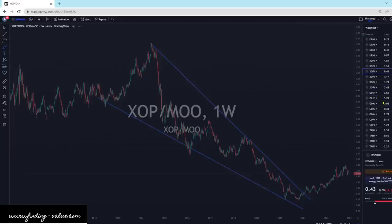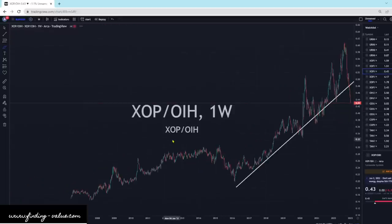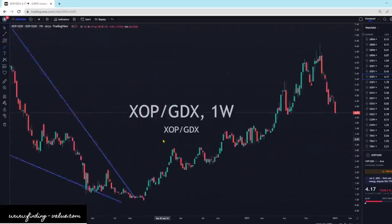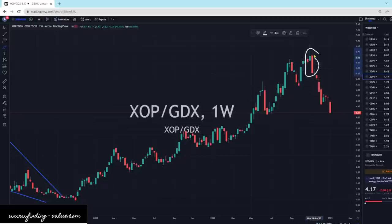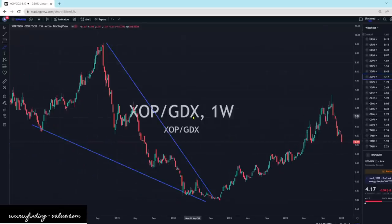XOP versus OIH — this is a clear winner for OIH. OIH looks incredibly cheap and it is outperforming XOP. So OIH is the one I would be looking at; that is the energy service companies. XOP versus GDX — GDX looks very good. We've got a bearish engulfing pattern there. It kind of lost some steam — you can see the contraction in the up movement as it rolled over and put a nice good wick at the top. And now we're seeing GDX outperform. GDX is your gold and silver mining companies; XOP is your exploration production companies.